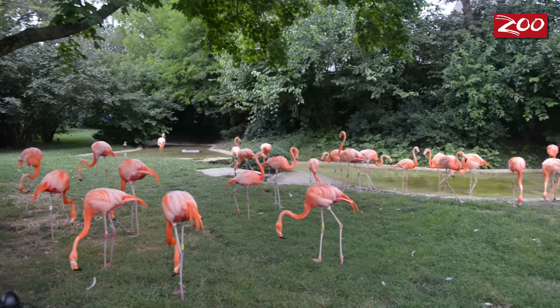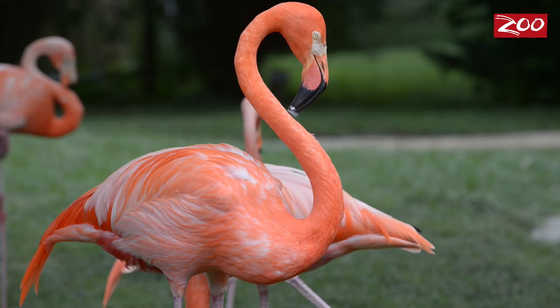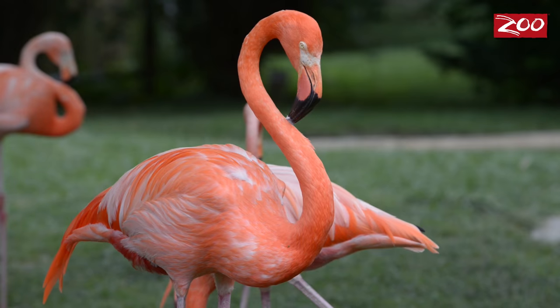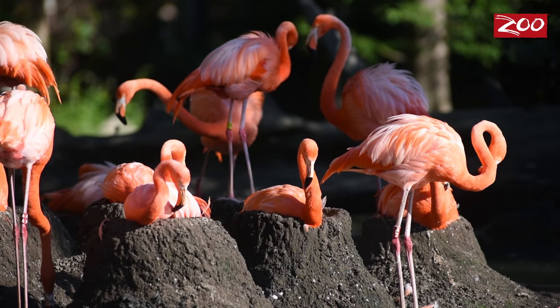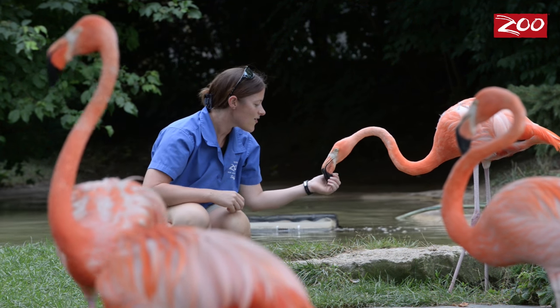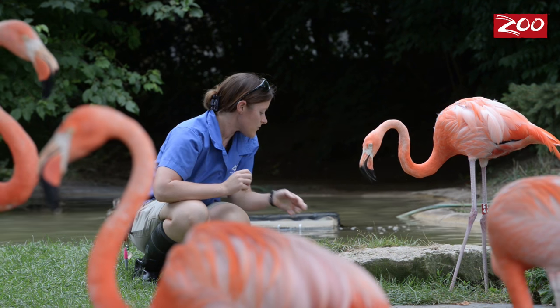Unfortunately, natural aerial predators such as hawks can make their way into the habitat to prey on chicks. So to keep them safe, zookeepers actually pull the eggs, replace them with artificial eggs, and we hand raise the birds. These hand-raised birds actually develop a lifelong relationship with their keepers and are easier to manage for veterinary care.